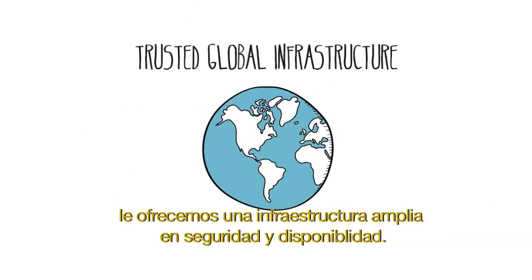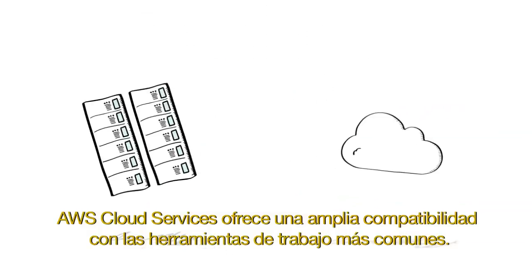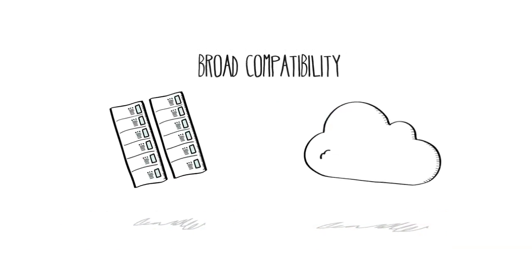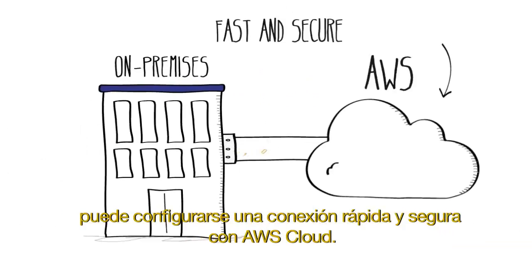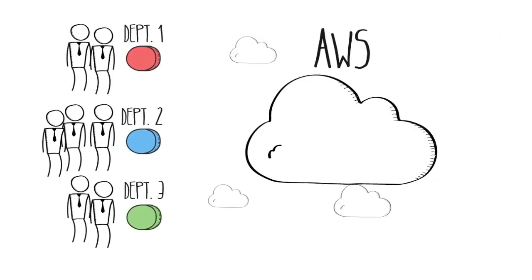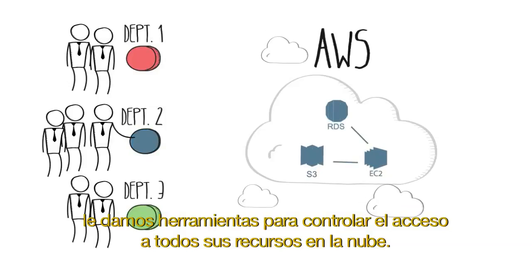First, we give you highly secure and available global infrastructure. Second, AWS cloud services provide broad compatibility with all of your popular workloads. Third, you can set up fast and secure private networking to the AWS cloud. And fourth, we give you tools to control access to all of your cloud resources.